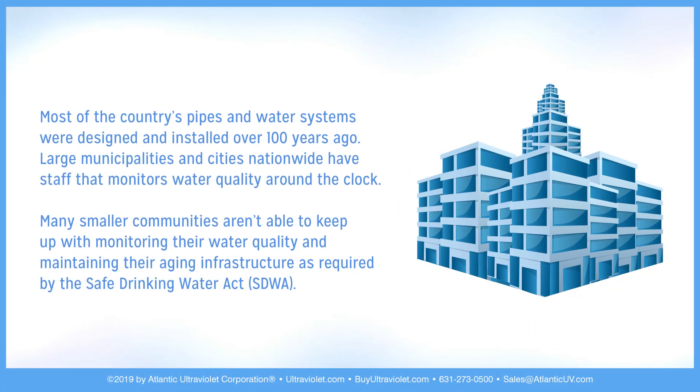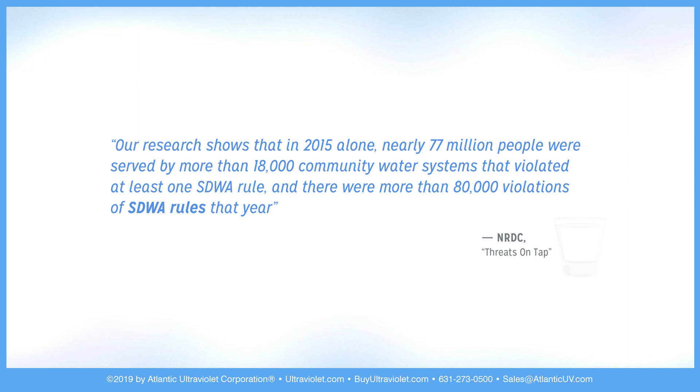Most of the country's pipes and water systems were designed and installed over 100 years ago. Large municipalities and cities nationwide have staff that monitors water quality around the clock. Many smaller communities aren't able to keep up with monitoring their water quality and maintaining their aging infrastructure as required by the Safe Drinking Water Act. Our research shows that in 2015 alone, nearly 77 million people were served by more than 18,000 violations of SDWA rules that year.